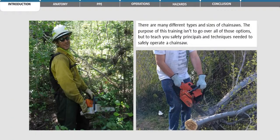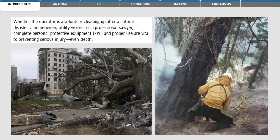There are many different types and sizes of chainsaws. The purpose of this training isn't to go over all of those options, but to teach you the safety principles and techniques needed to safely operate a chainsaw. Whether the operator is a volunteer cleaning up after a natural disaster, a homeowner, utility worker, or a professional sawyer, complete personal protective equipment and proper use are vital to preventing serious injury, even death.